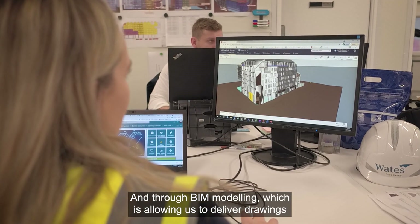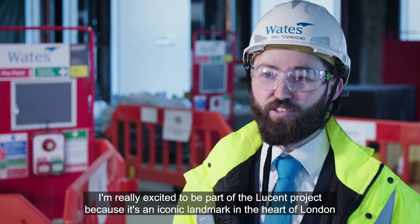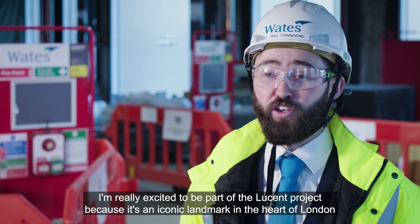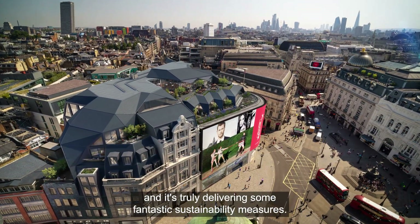And through BIM modelling, which is allowing us to deliver drawings and diagrams of the project without using paper. I'm really excited to be part of the Lucent Project because it's an iconic landmark in the heart of London, and it's truly delivering some fantastic sustainability measures.